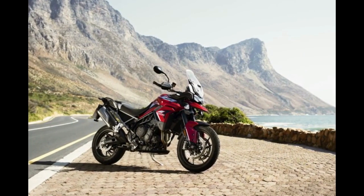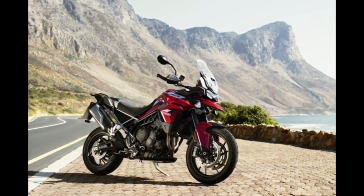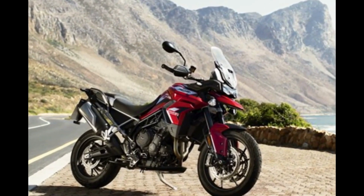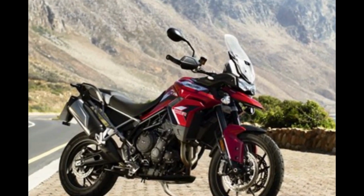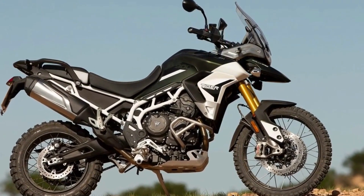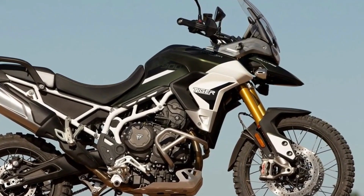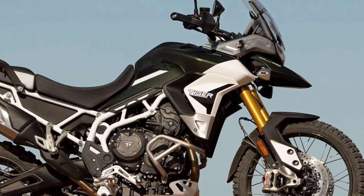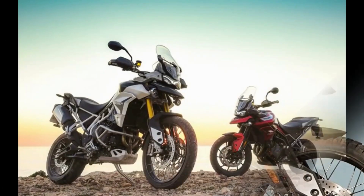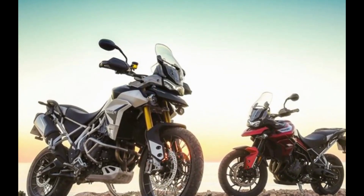Number 3: Triumph Tiger 900. The Triumph Tiger 900 Rally is so capable off-road it's even the motorcycle of choice among baddies in the latest James Bond film No Time to Die. Fortunately, you don't need to work for an international criminal to enjoy what the Tiger 900 has to offer — far from it being a baddie bike, it's actually rather good. In rally trim, the Triumph Tiger 900 is tougher than the sister GT Tourer version but still benefits from a similar level of on-road refinement and touring gusto.